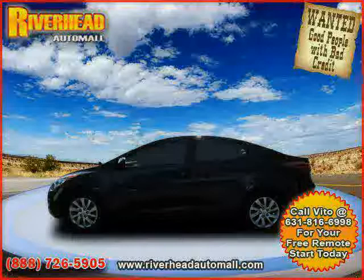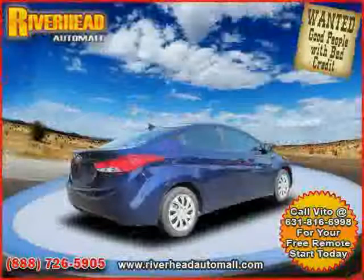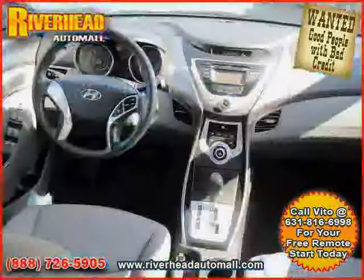MP3 player, heated mirrors, traction control, power windows, front wheel drive, driver and passenger side airbag, rear head airbag, four wheel anti-lock brakes, power door locks, and cruise control.